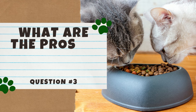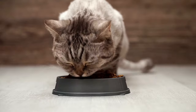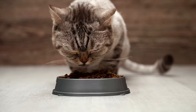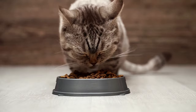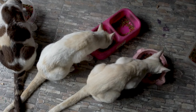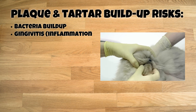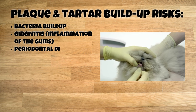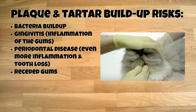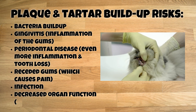What are the pros of dry cat food? Some people think that all dry pet food is unhealthy, but that's simply not true. Some of the top-rated cat foods on the market are dry food. As long as it's of good quality, dry food has its own unique benefits. First, dry food can help reduce plaque and tartar buildup on your cat's teeth. VCA Hospitals explain that plaque and tartar buildup can lead to bacteria buildup, gingivitis, which is inflammation of the gums often resulting in painful bleeding, periodontal disease causing inflammation, pain, and tooth loss, receded gums, general infection, and decreased organ function due to bacteria being absorbed into the bloodstream.